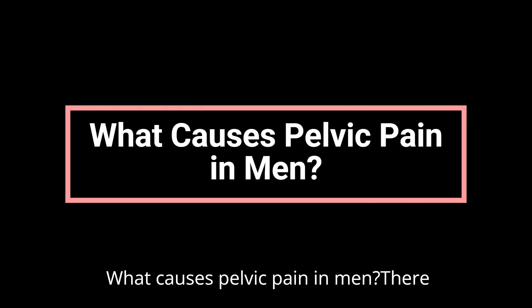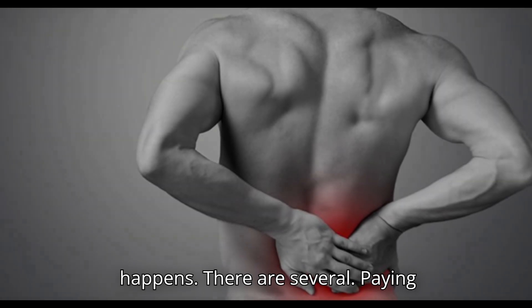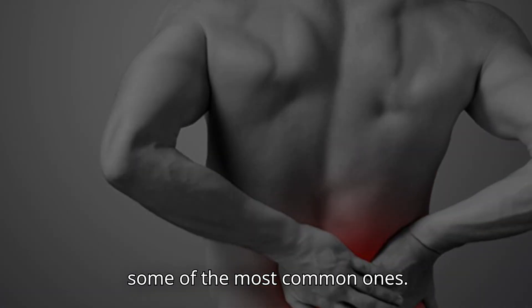What causes pelvic pain in men? There isn't just one reason why pelvic pain happens — there are several. Paying attention to your other symptoms can help narrow down the cause. Let's go through some of the most common ones.